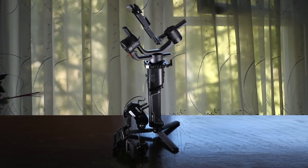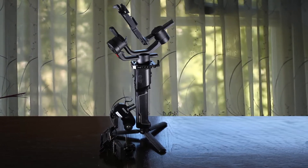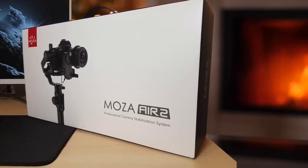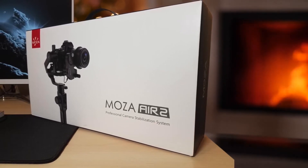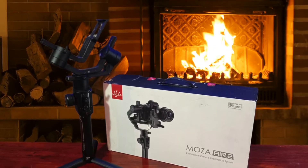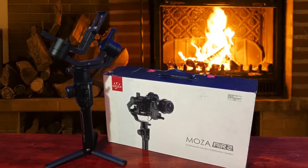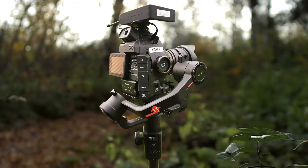These modes allow for different shooting styles that Moza calls sport gear, FPV, panorama, tracking, and inception styles. Inception, for example, allows you to rotate the camera as you push in on a subject. The Moza Air 2 is aimed at users of mirrorless and DSLR cameras who want the flexibility to run heavier lenses and camera packages without straining the gimbal. While the gimbal can handle the weight of a smaller digital cinema camera, it hasn't really been designed for that purpose.